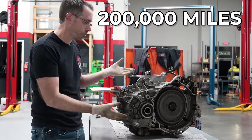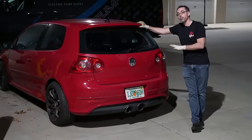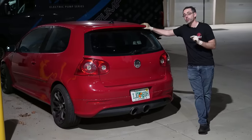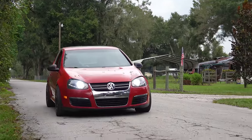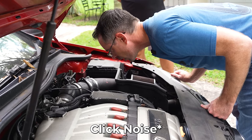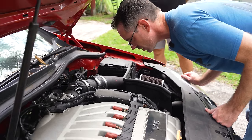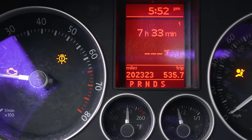Except this one, because it has 200,000 miles and left us stuck on the side of the road. I bought this Mark V R32 for cheap because on deceleration the transmission sounds terrible. It also sporadically locked in second gear on the highway with the PR and DS light flashing.